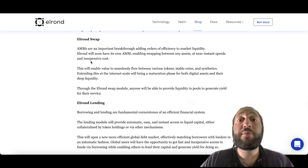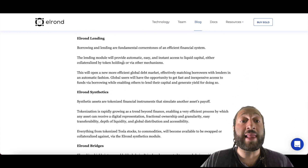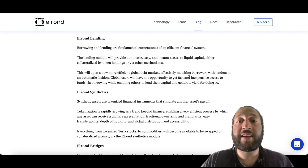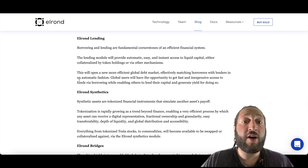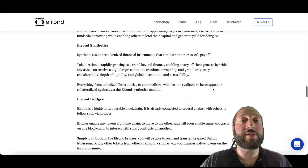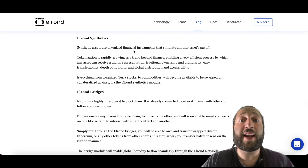Elrond Lending will open a new, more efficient global debt market, effectively matching borrowers with lenders in an automated fashion. Global users will have fast access to funds via borrowing while enabling others to lend their capital and generate yield. Elrond Synthetics offers synthetic assets — tokenized financial instruments that simulate another asset's payoff.